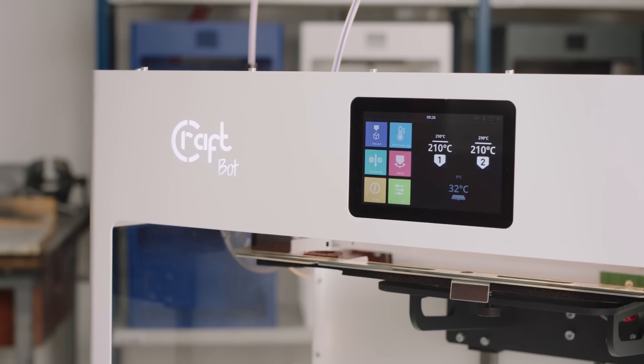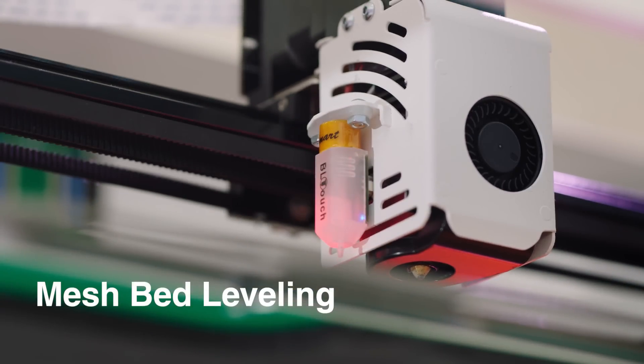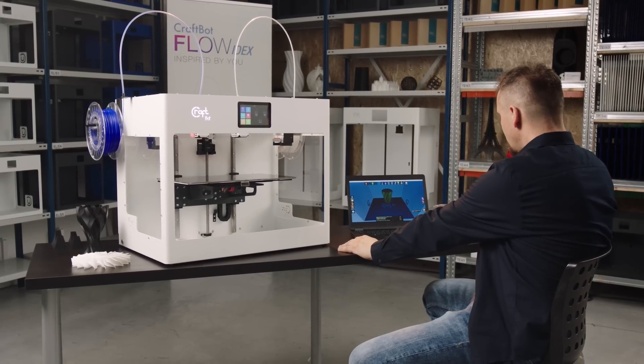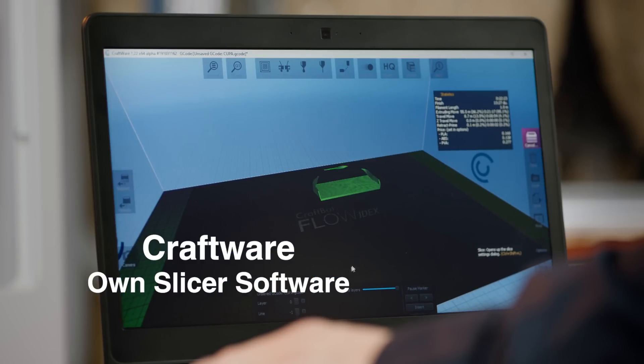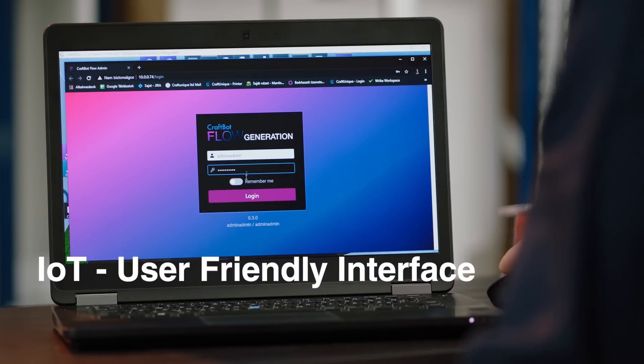Everything you have ever wanted is on the horizon. Mesh bed leveling simplifies the calibration process. Web interface, IoT capability, and a built-in camera all facilitate your work process. Raspberry Pi is the new engine of the HMI, enabling future enhancements.